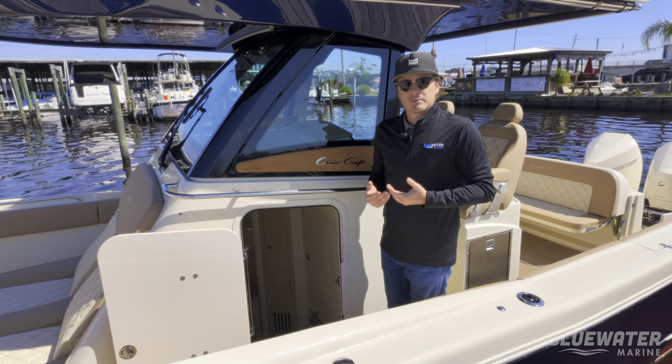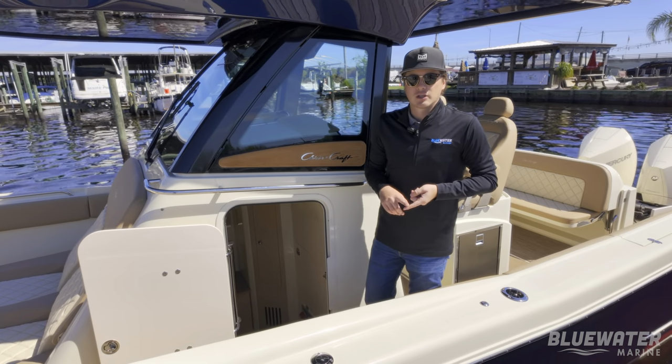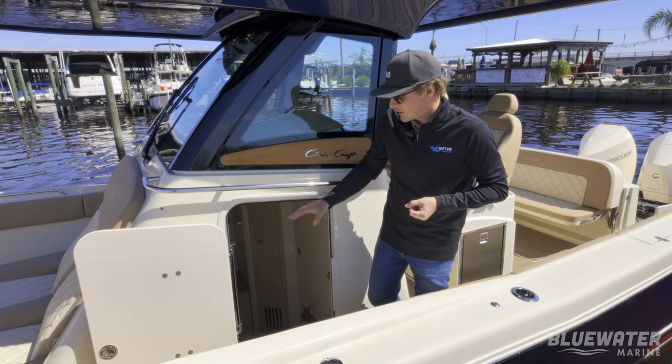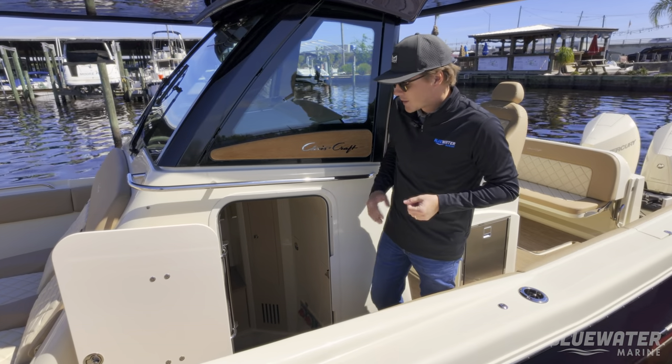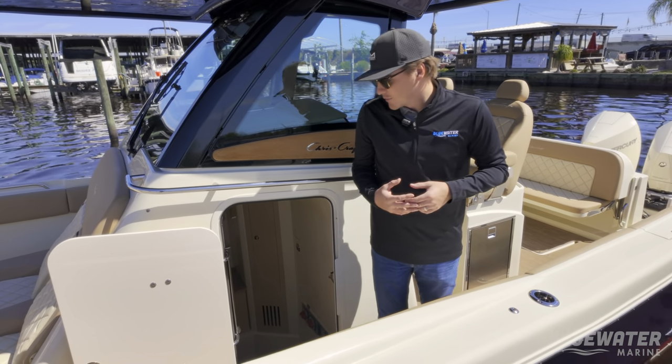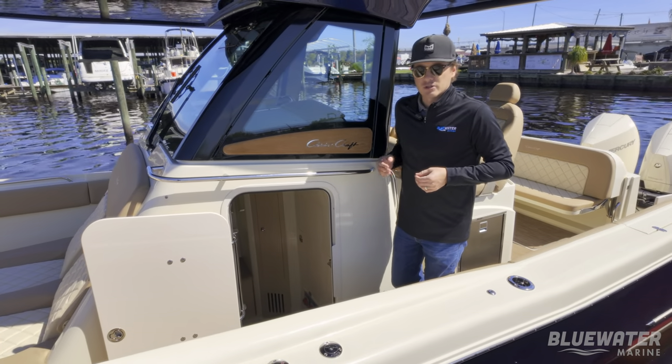Another really popular feature that you don't see on a lot of 30-foot center consoles: this boat has air conditioning. It's a 12-volt system inside the cabin, and there are also two vents at the helm. It's one of the big reasons why our customers love the Catalina 30 so much.